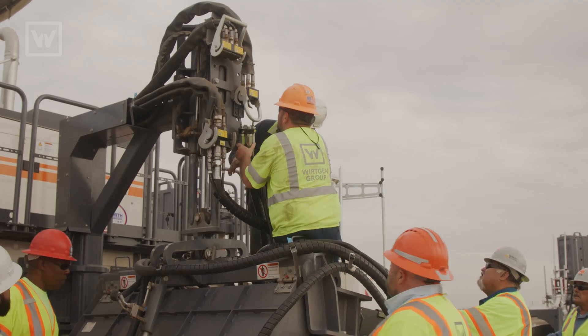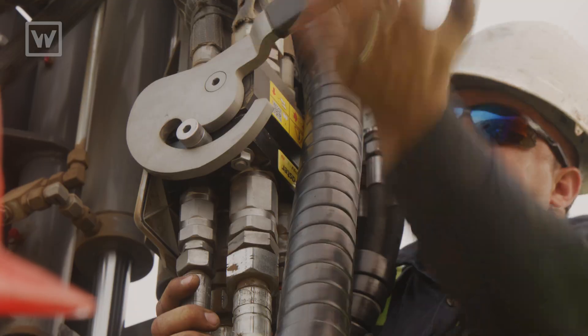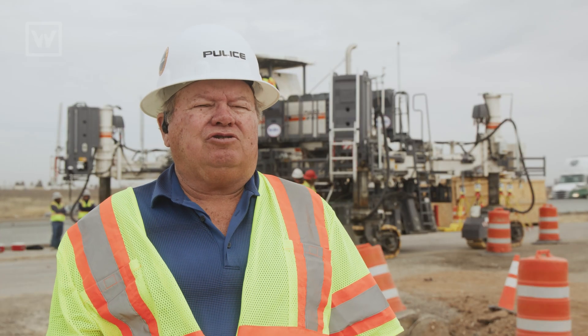The service has been real good. We have a lot of people out here helping us put the machine together, do all the training, and get everything ready for us to start our paving.